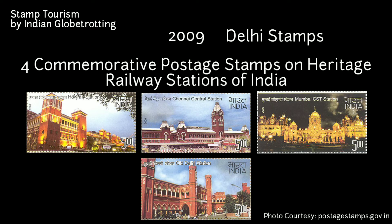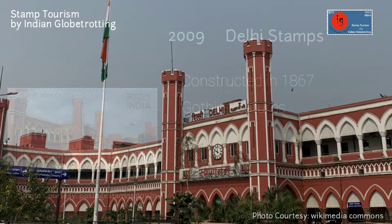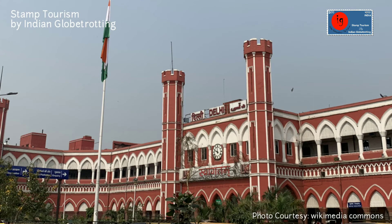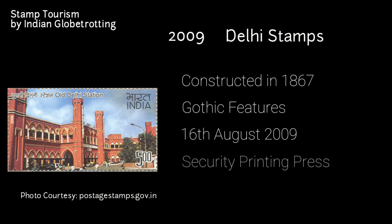Moving to 2009, India Post released a set of four commemorative postage stamps on Heritage Railway Stations of India: Howrah Junction, Madras Central, Mumbai CST, and Old Delhi Station. The Old Delhi Railway Station was constructed in 1867. The building has several Gothic features — the two-storeyed building has a deep veranda on both floors and many modifications were added later. The stamp was released on 16th August 2009, printed at the Security Printing Press in Hyderabad, with a value of 5 rupees.